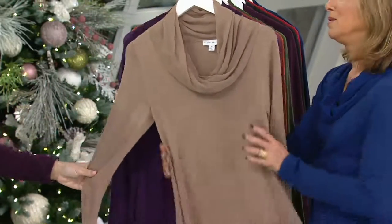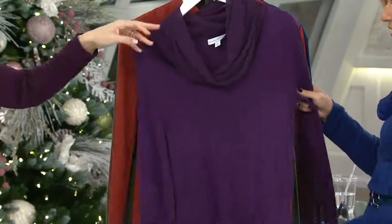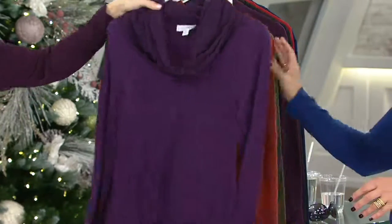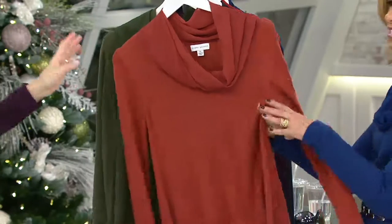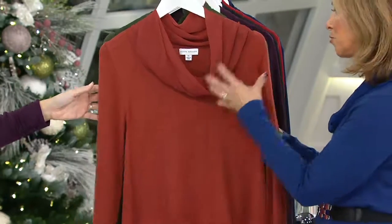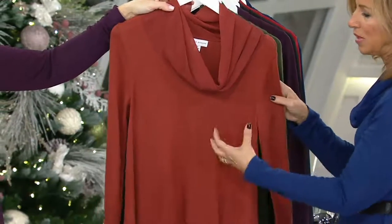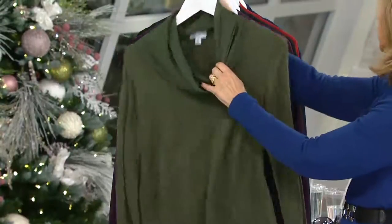We do not have extra small or small there in the fawn. All right. So already starting to lose some sizes, even though it's brand new this season. Here's the eggplant. Amazing. Double extra small through 3X. Look at that. Dark copper. Stunning color. It's not too orangey. It's kind of like this brick color, so it's really figure-flattering. I love this with chocolate browns, even with black, with navy blue, with gray, khaki, everything. And then deep olive.